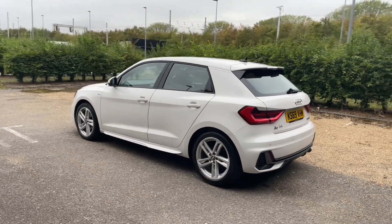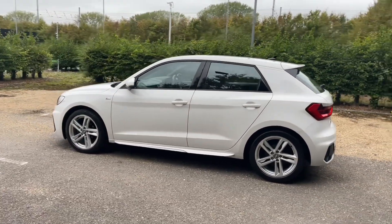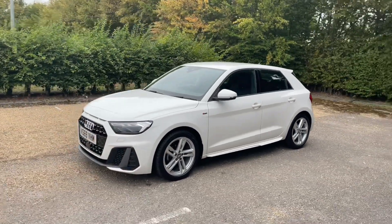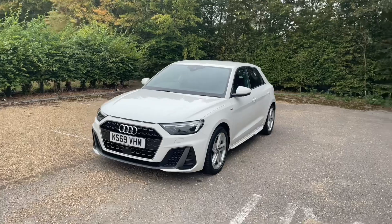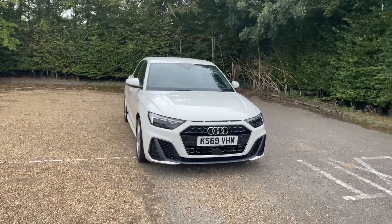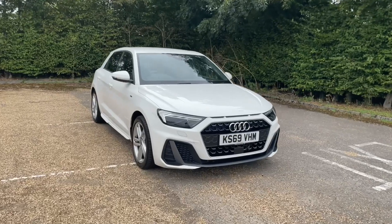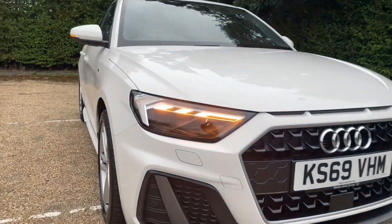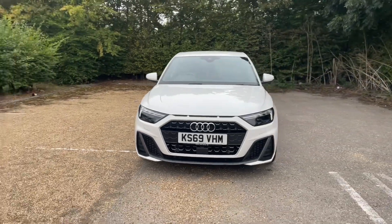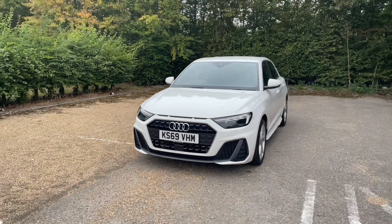Registered in December 2019, this Audi Approved A1 is finished in Cortina White paintwork, which when paired with its alloy wheels gives the car a very classy, impressive but sporty look on the road. As this A1 is an Audi Approved car, it will undergo an Audi Approved 149-point check to make sure it meets our highest standards before handing it over to you. That also means it will come with at least one year's warranty and roadside assistance to give you extra peace of mind.